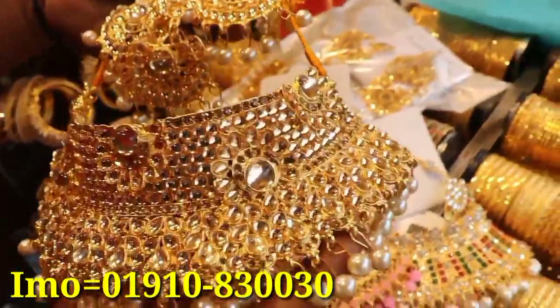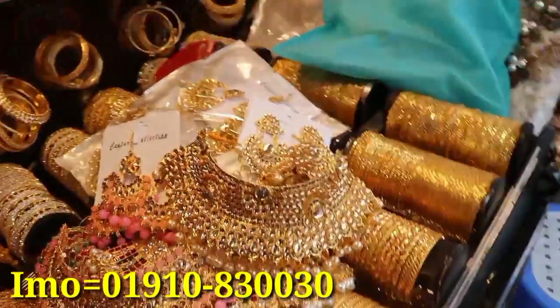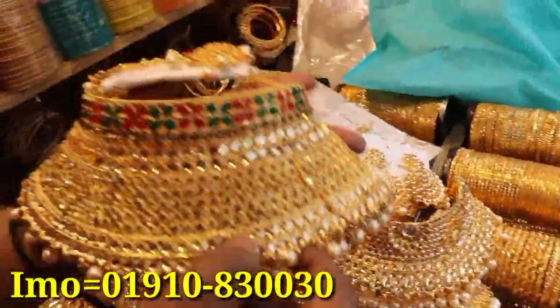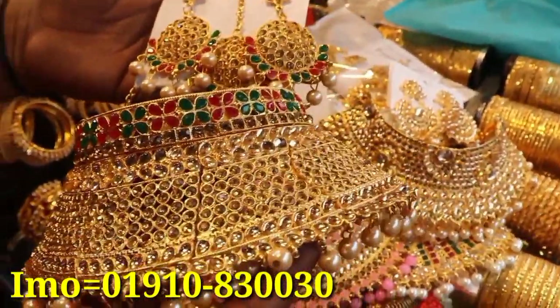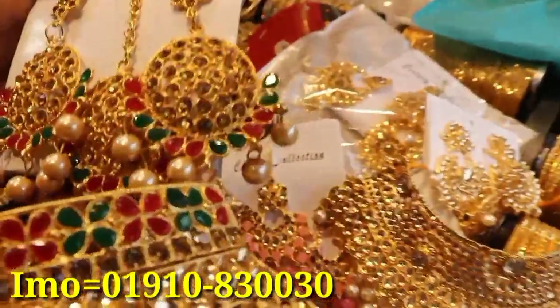This is the golden color, this is the blue color. This is an Indian set, a new collection. This is a very beautiful collection. Welcome to the Shuman Joypur Chury House.